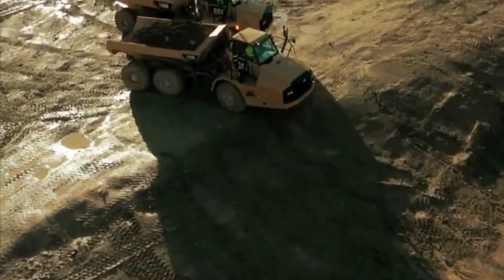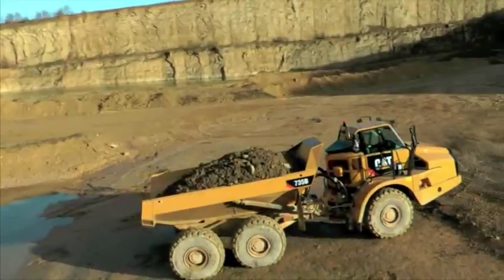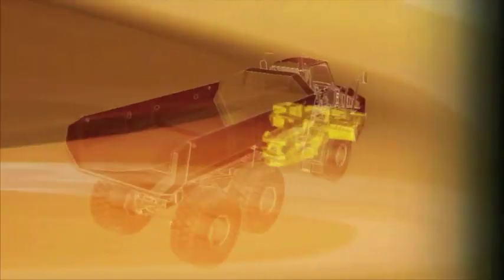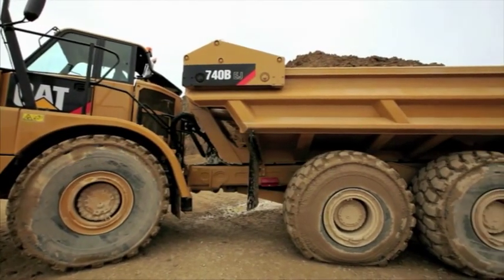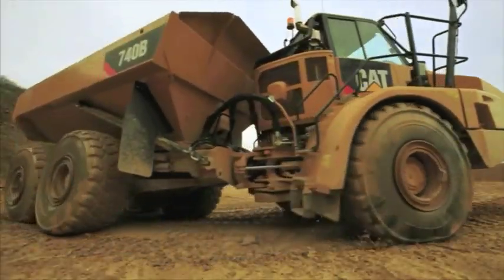While conforming with Tier 4 interim and Stage 3B emission regulations, the B Series offers much more than just a machine with reduced engine emissions. From the powerful new exterior styling, integrated heavy-duty bumper and fully enclosed belly guard, to the familiar rear chassis, hundreds of changes have been made to improve an already world-class product.